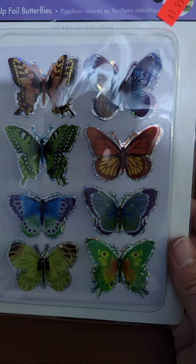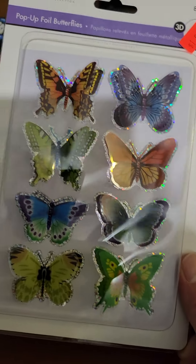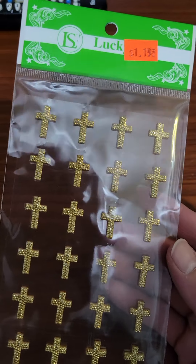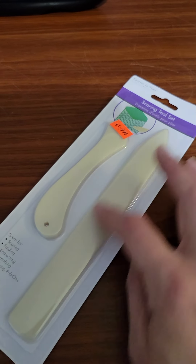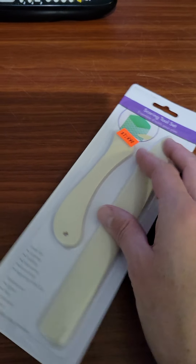I got these little foil butterflies. I love these colors. I plan to use them maybe in my journal or my collage book. I also got these crosses — I'm going to use those in my book as well. I got some more bone folders. You can never go wrong with bone folders, and I like this one because it's pretty big. And then you've got this little curvy one here.